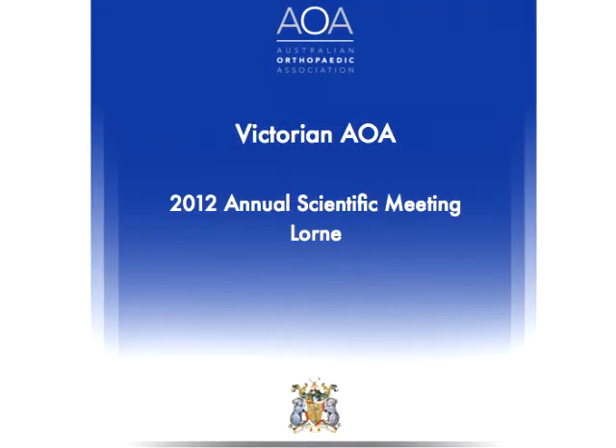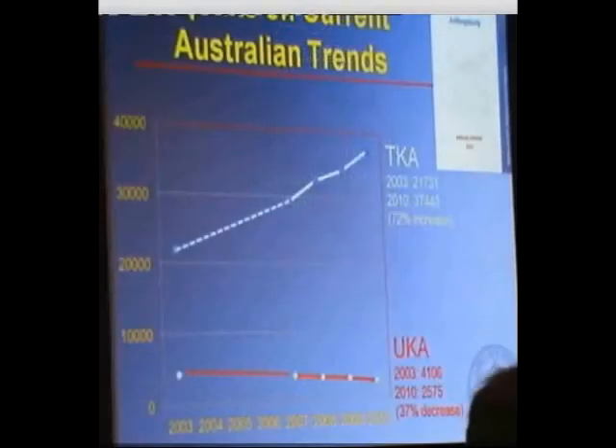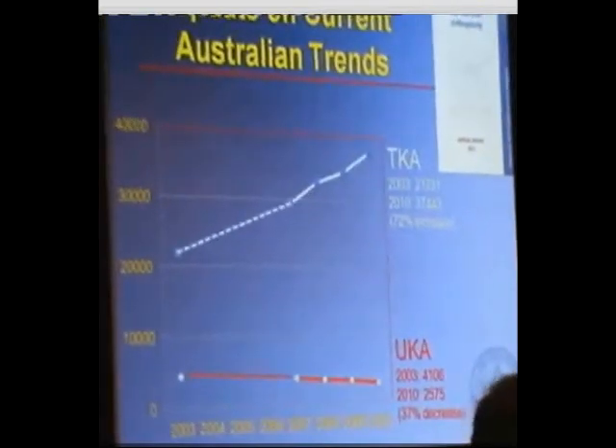Since 2003, until the latest joint registry results were released, total knee replacement surgery has increased by 72%, but over the same period, unicompartmental knee replacement has decreased by 37%.